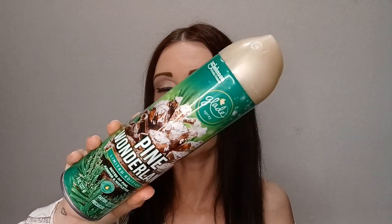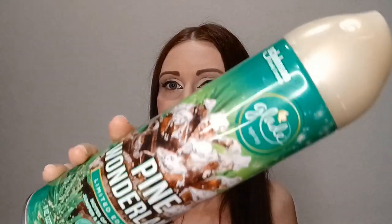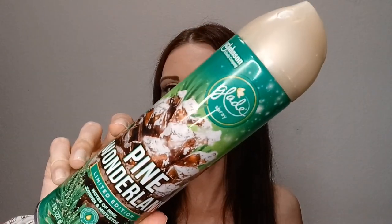Next is a Glade Limited Edition Pine Wonderland spray in Notes of Pine, Juniper, and Mistletoe — this was in my kids' bathroom during the holidays. My son really liked this one; I thought it was okay but preferred the apple pie seasonal one. It worked out well and was Christmassy for the holiday season. Would I repurchase? Yes, but only for the holiday/Christmas season — not right now.